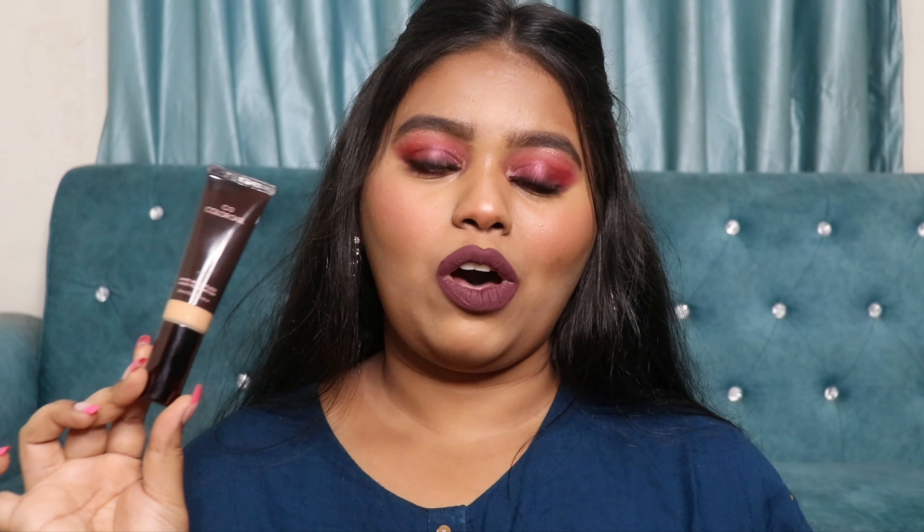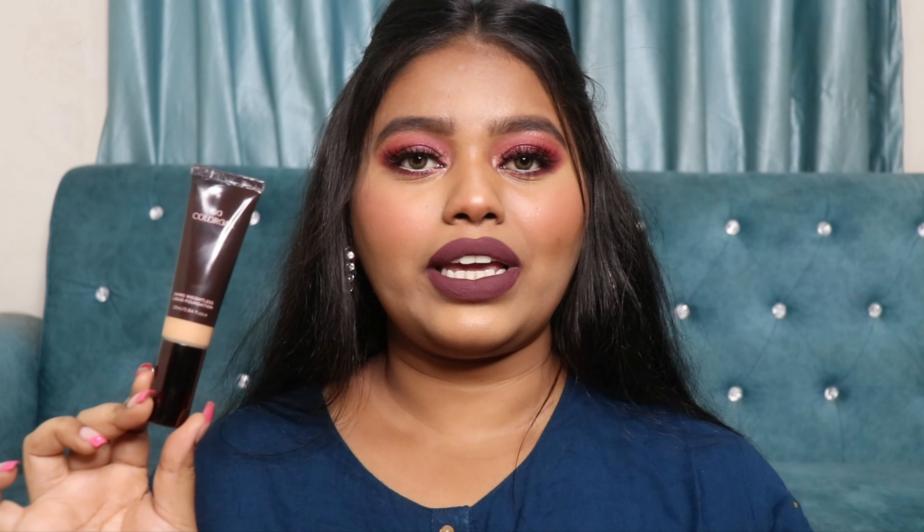The only con is that this foundation oxidizes on the skin, so you should definitely go one shade lighter when buying. Make sure you pick a shade that's one shade lighter than your skin tone. To be honest, I bought this foundation because of Aditi Sreshta — That Quirky Miss — and seeing it look absolutely gorgeous on her skin is what made me decide to get it.